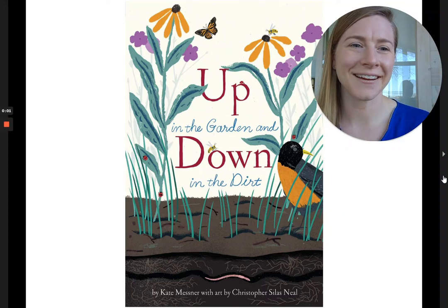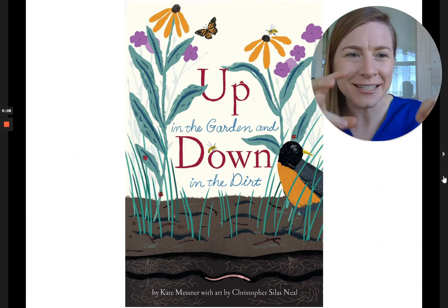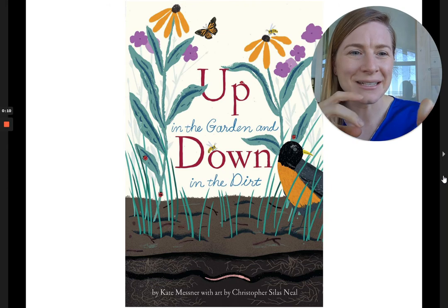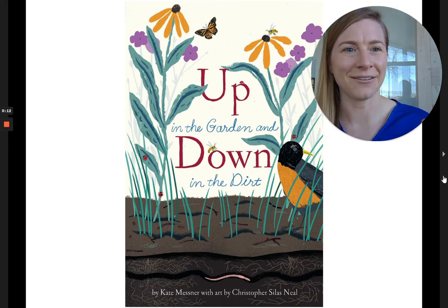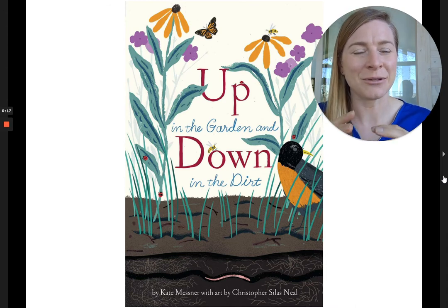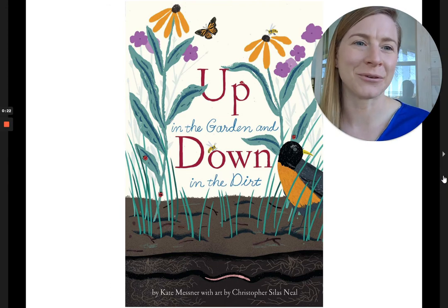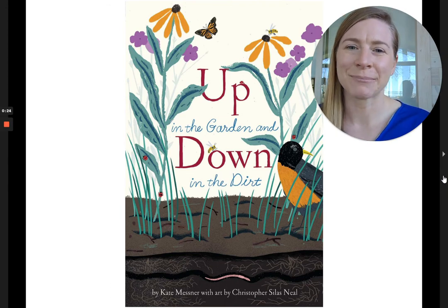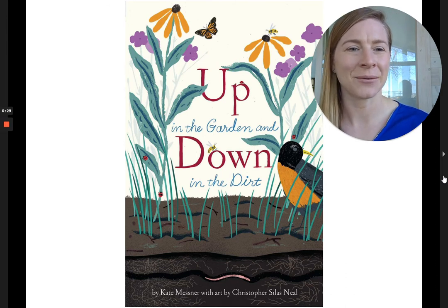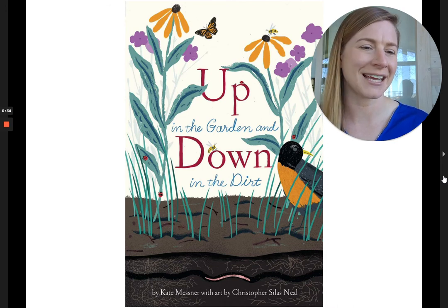Hi friends, it's Dana here. It is gardening season and what I love about gardening is I get to dig into all the dirt and see what's in there and really discover that there's a whole world down in the dirt. But also I get to plant all of these beautiful things and see them grow and bloom, and of course there's a big beautiful world above ground. This book really celebrates both of those things. It's called Up in the Garden and Down in the Dirt, by Kate Messner and illustrated by Christopher Silas Neal.